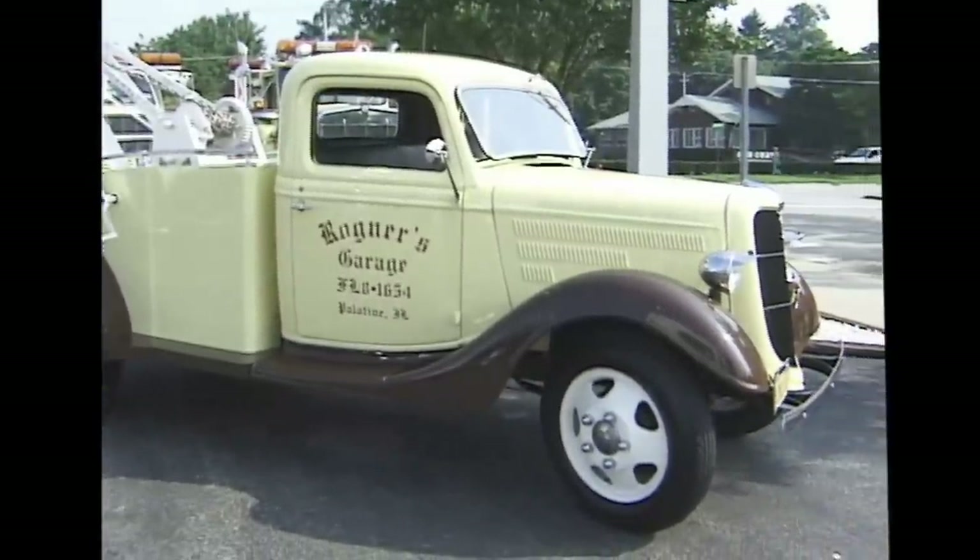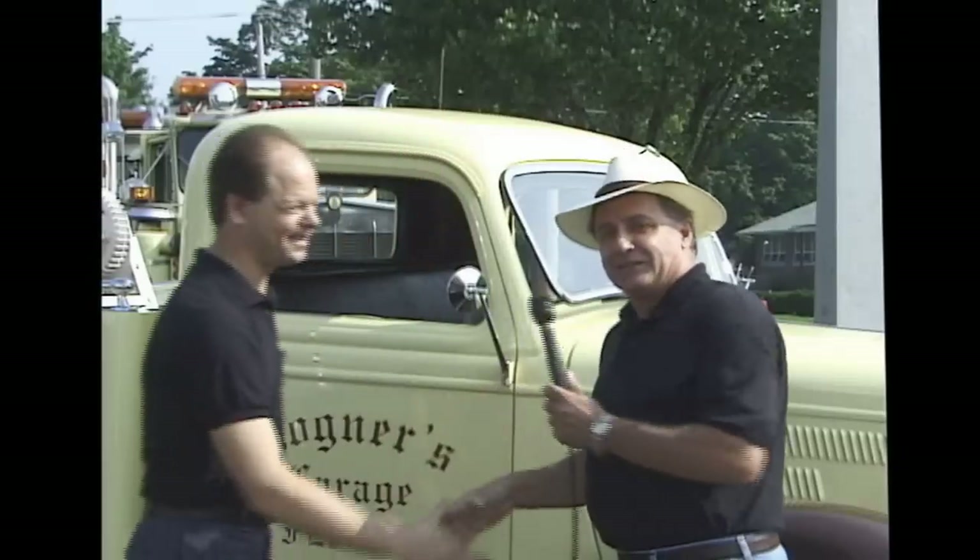Well, this thing looks really beautiful, and I can't wait to see it on the road, and I'm sure our viewers would like to see it too. You want to go for a ride in a tow truck? Mark, thanks a lot — let's take a ride in your tow truck. Thank you. Let's go for a ride.